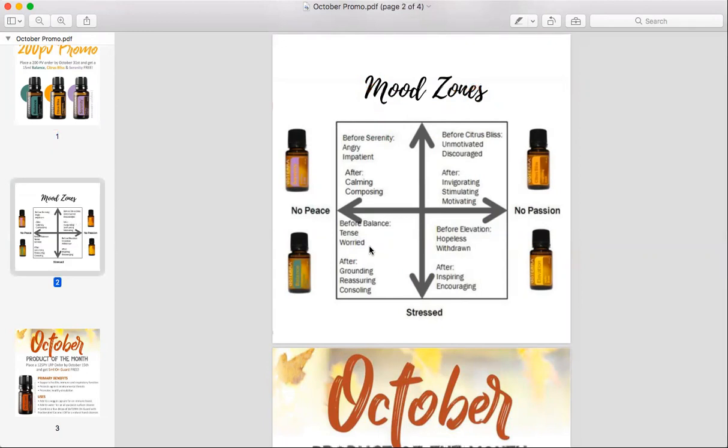Serenity is a restful blend. If you're struggling with sleep, this is going to be an oil that's definitely going to help support that. You can put a drop of it underneath your big toe at night, wear it on your pulse points, and diffuse it. Maybe before Serenity you felt a little bit angry and impatient, and after you'll notice that you're feeling a little bit more calm and composed.